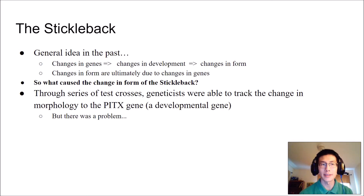Through natural and perhaps sexual selection, freshwater sticklebacks lost their pelvic spines. So then comes the question: what exactly caused this loss in a genetic sense? In the past, the general idea is that changes in organisms are due to shifts in the genetic coding region — mutations, additions within the coding regions of genes, the part of DNA that codes for a gene product such as a protein. Changes in genes lead to changes in development, and ultimately to changes in form.